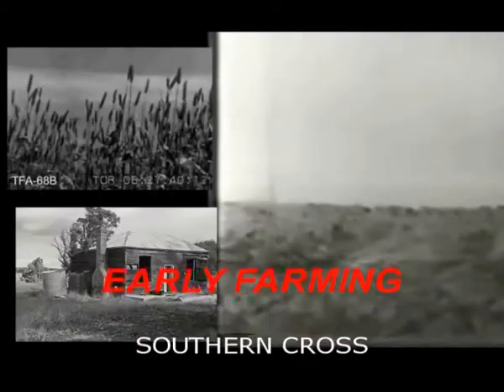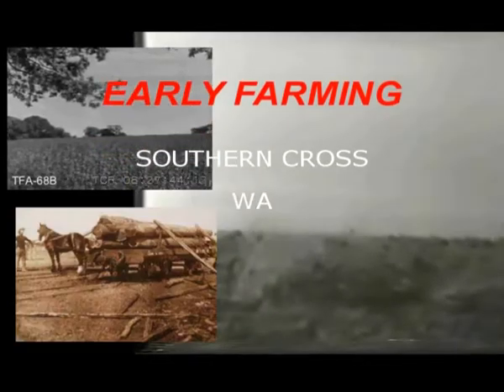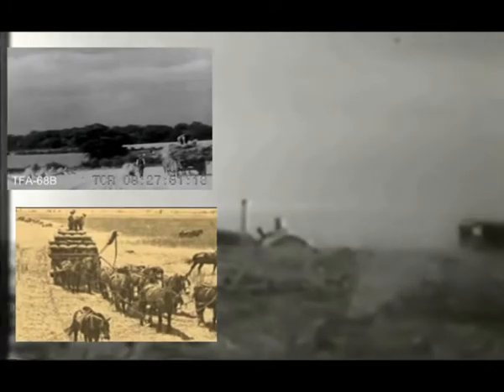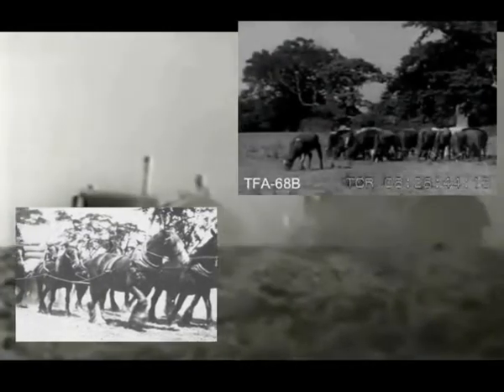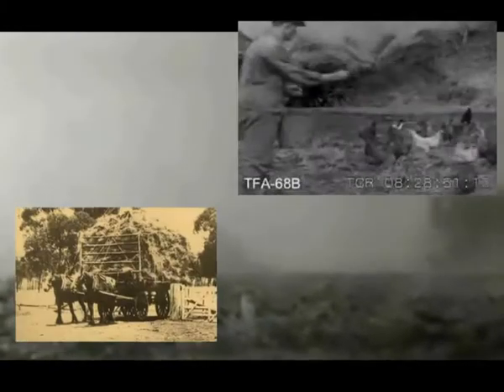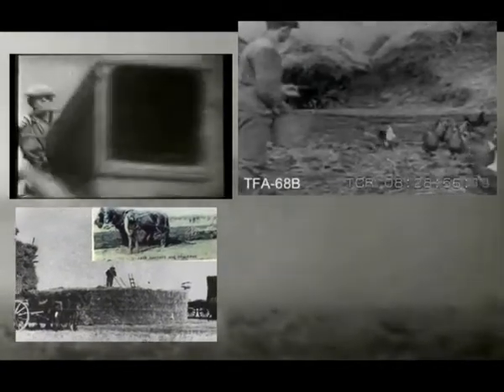Early farming in Southern Cross was simple, using bullocks and teams of horses. By the 1920s the farming area had been extended to Southern Cross and more mechanized machinery had been introduced. Farming was mixed: wheat, hay, and raising cattle and sheep for wool. Hay was bagged in burlap bags and shipped out from the large wheat silo in Southern Cross.